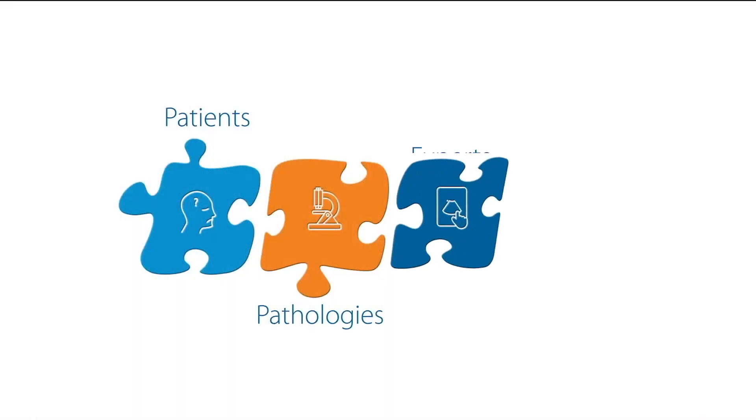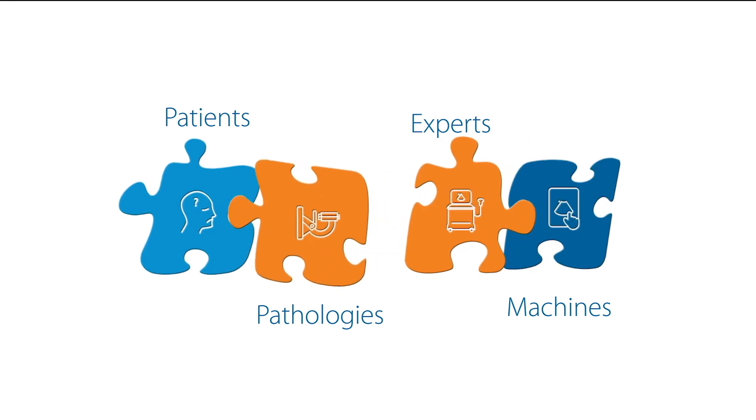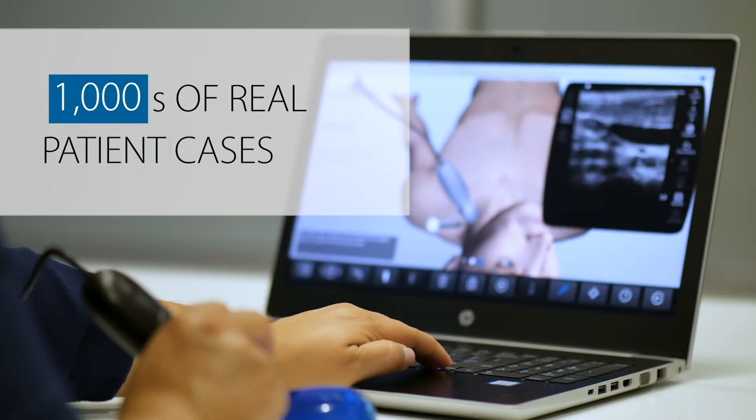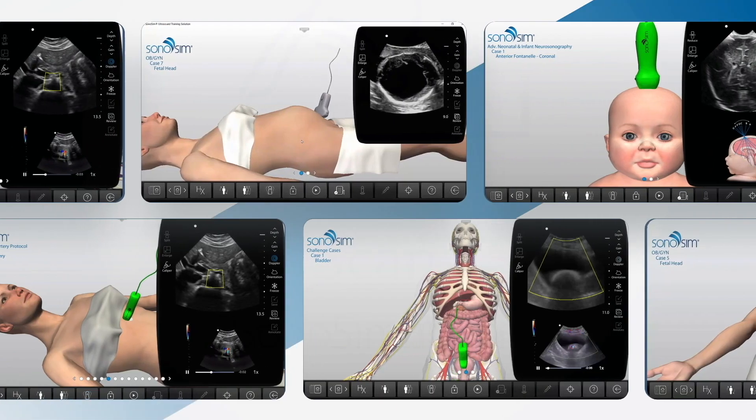But there's a challenge: acquiring and interpreting ultrasound images demands specialized training and resources. Enter Sonosim. We simplify ultrasound training for busy healthcare professionals with our ecosystem of ultrasound training.